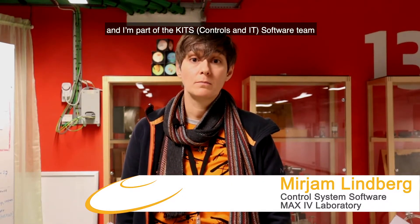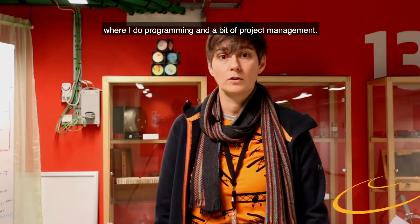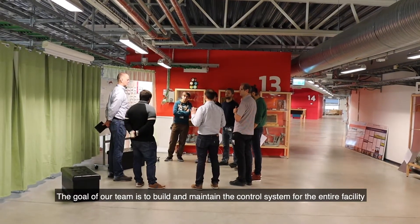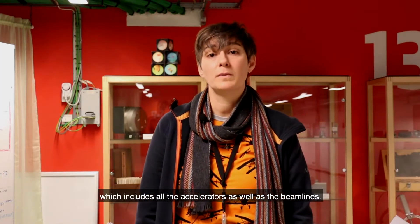My name is Miriam Lindberg and I'm part of the KITS software team where I do programming and a bit of project management. The goal of our team is to build and maintain the control system for the entire facility, which includes all the accelerators as well as the beamlines.